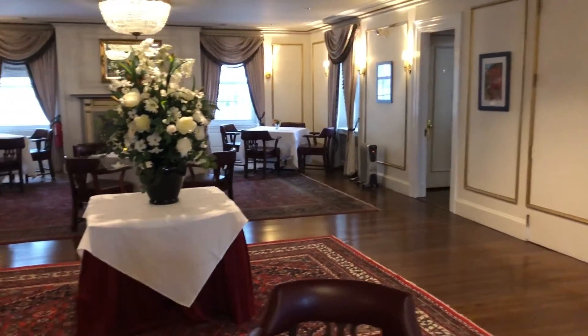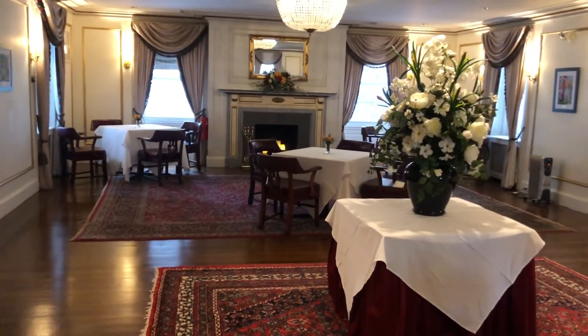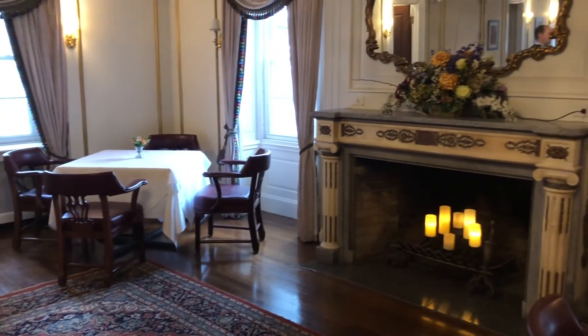We're up now in our second floor dining space — our reimagined dining space. For those who have been up here before, this was our function room. With functions not happening at their usual pace, we wanted to reimagine this room to have the same number of tables we had downstairs. As you can see, it's basically the same setup: three tables on the right side and three on the left side, spaced about 10 to 12 feet apart, keeping it safe. We also have the third CIMR unit up here patrolling the entire area.